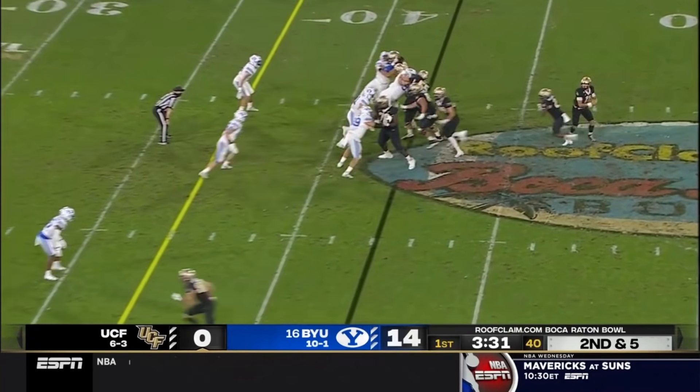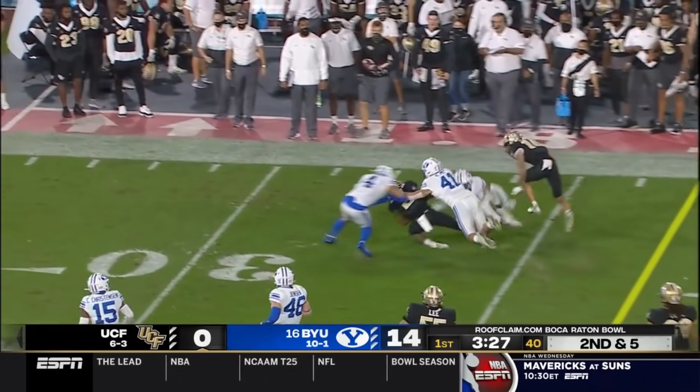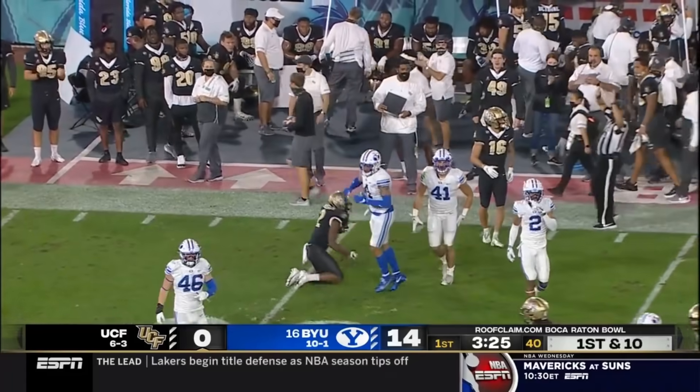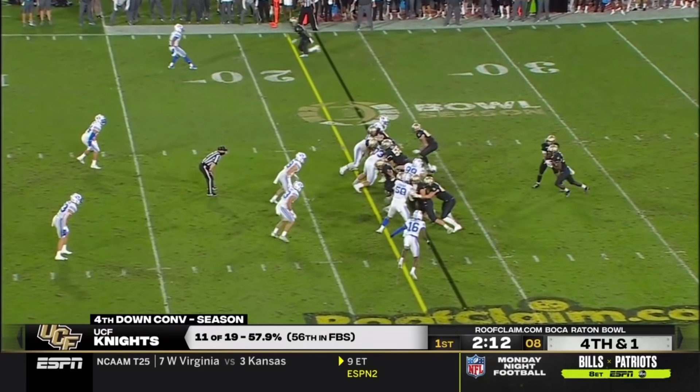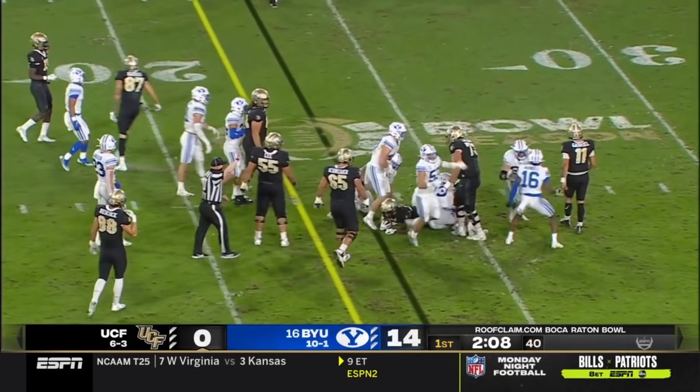Going to try to pound these guys here early. Here's Adderson, picks it to the outside, first down to the 32-yard line. Talk about the juice — this is a play that can bring the juice for them. BYU brought the juice.